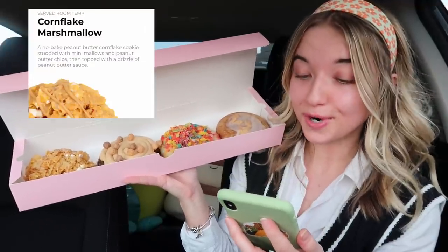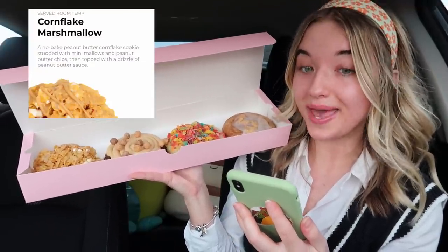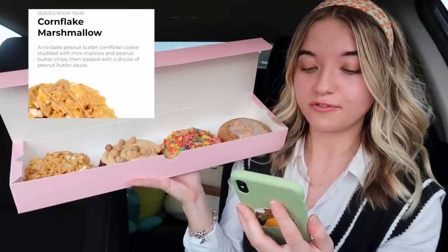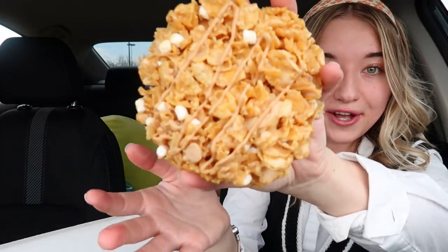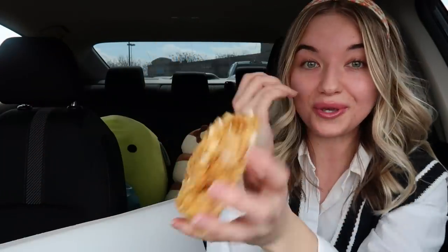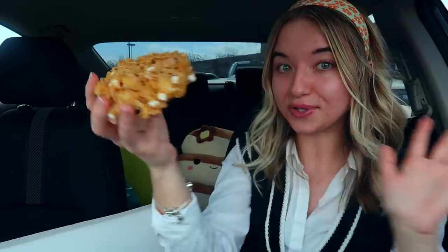The first cookie is a cornflake marshmallow cookie — a no-bake peanut butter cornflake cookie studded with mini marshmallows and peanut butter chips, then topped with a drizzle of peanut butter sauce. This cookie is gluten-free, so for my gluten-free queens out there who can't have wheat, this cookie is for you. I'm very excited about this one because I have a sensitivity to gluten, so anything gluten-free is automatically a thumbs up. Also, this cookie is absolutely ginormous — let's go ahead and give it a bite!